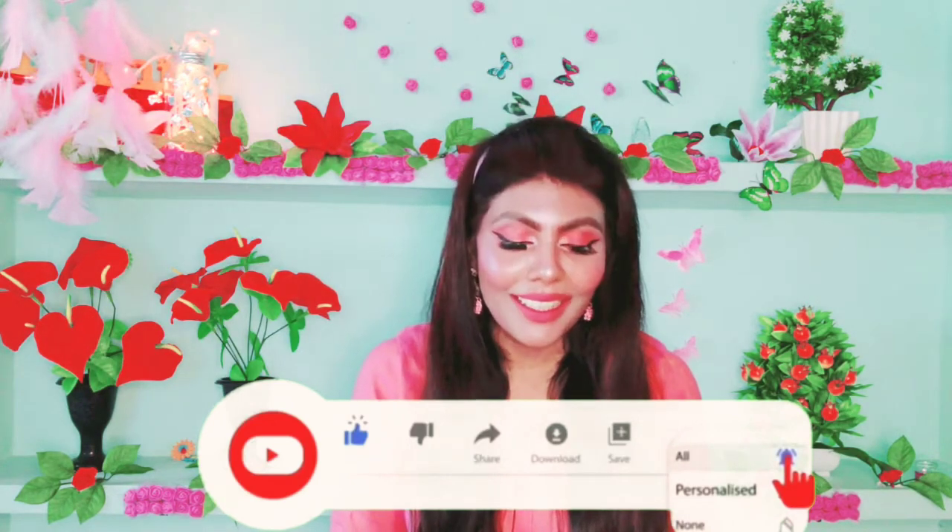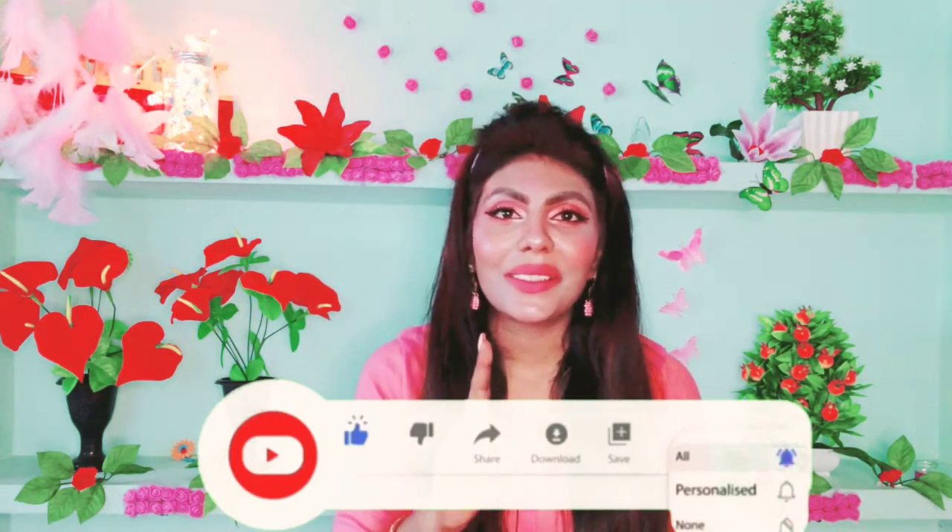I have a new product haul to share with you. I've chosen a few products for review purposes, so let's get started.